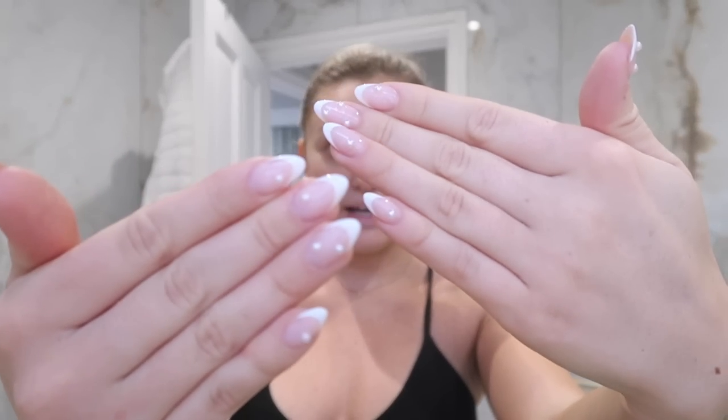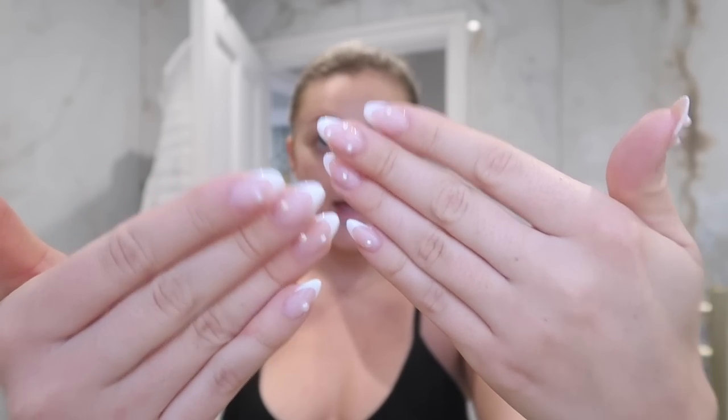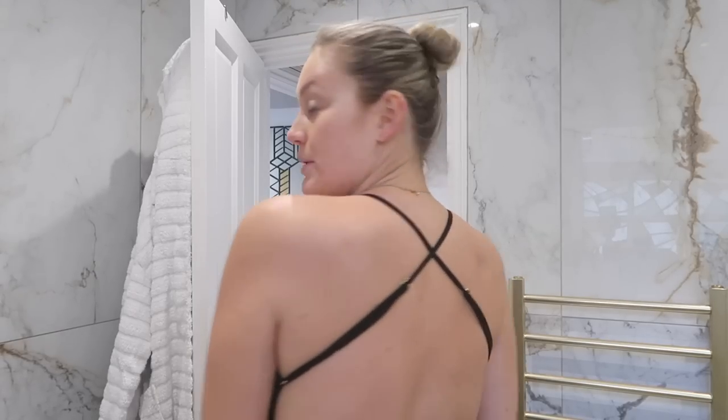Hello guys, welcome back to my channel and welcome back for a very exciting video. I am filming a glow up 'get ready with me,' which I'm so bloody excited about because I haven't filmed one of these in the longest time. I've got an event tonight and I'm going to do a full transformation — I'll talk you through my tan, how I remove hair on my body, and I've just had my nails done.